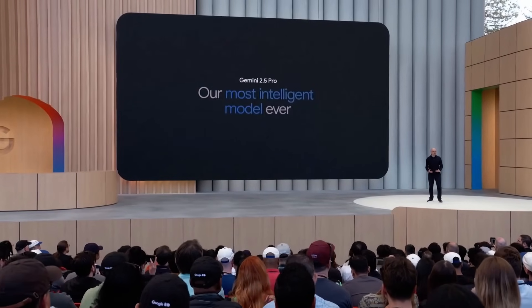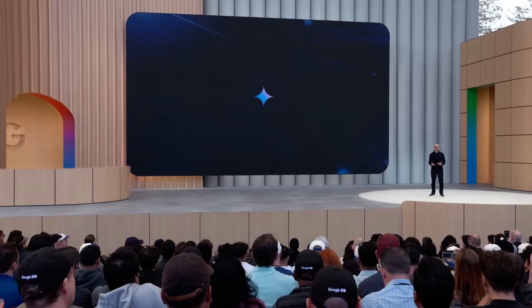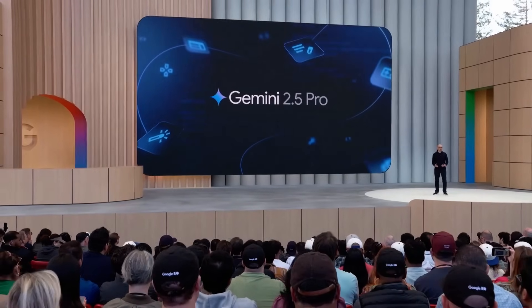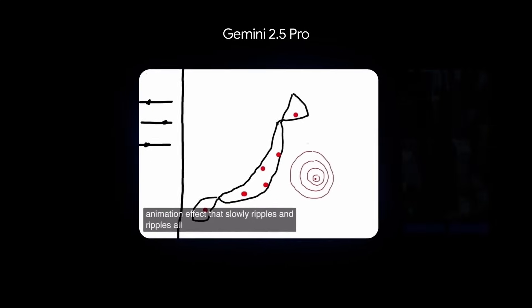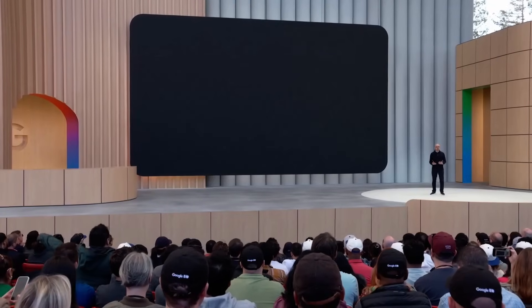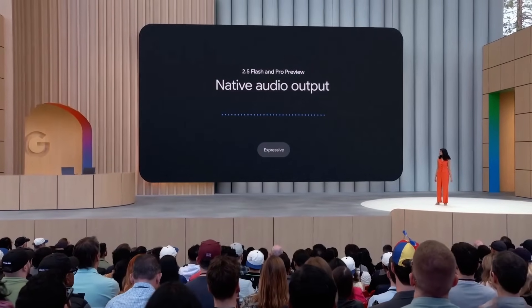Next up, they announced a new feature coming to Gemini 2.5 Pro called Deep Think. You can think of this as even more test-time compute, perhaps similar to some of the Pro models OpenAI has released. I'll save this for a full video showing what it can do and how it's actually better than straight-up 2.5 Pro.